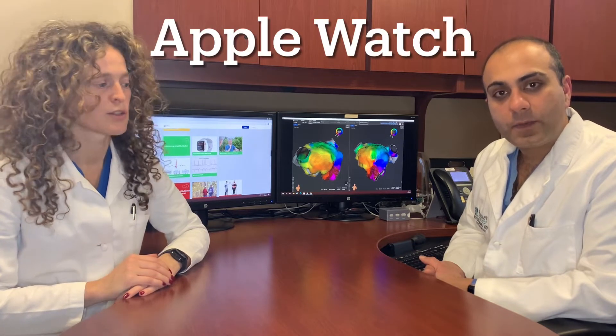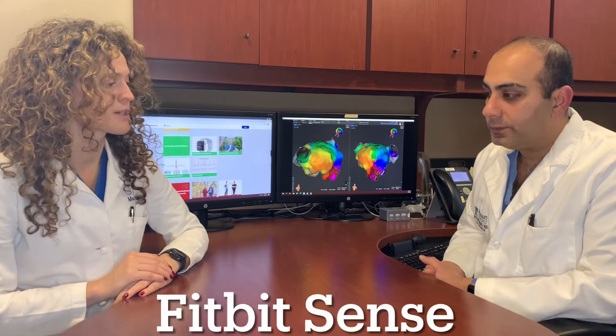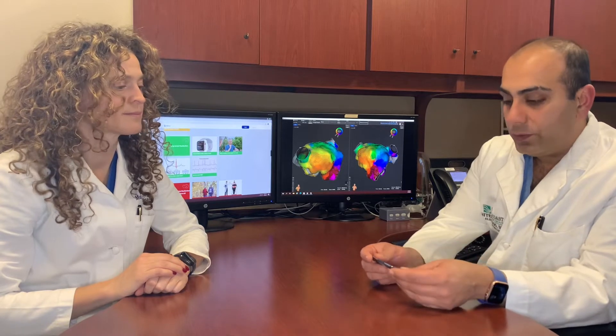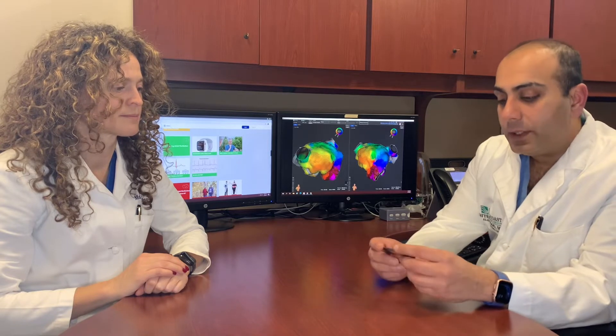If you have AFib and you've been having symptoms like palpitations, tiredness, or dizziness, then you can purchase your own monitor. Dr. Sud is wearing an Apple Watch and I'm wearing a Fitbit — both are capable of checking your EKG at any time. The third option is a Cardia device which gives you an ECG that pops up on your phone app, which can be shared with your physician or the ER. But this is specifically only when you have symptoms.